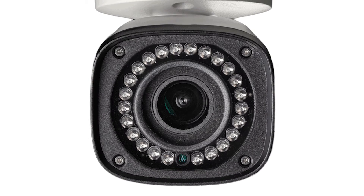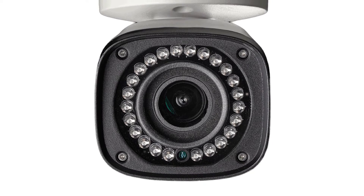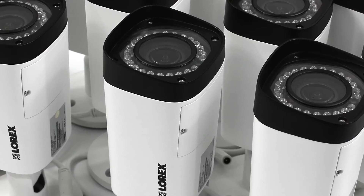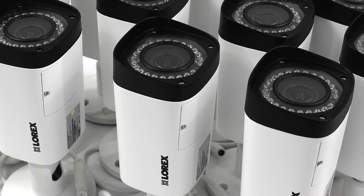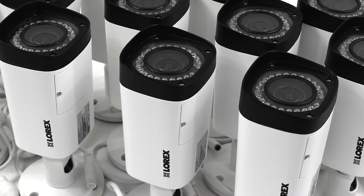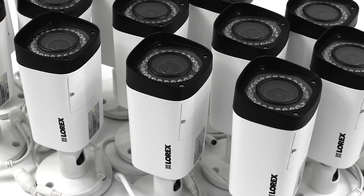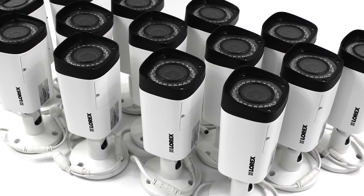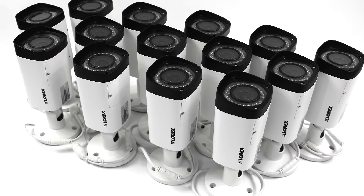Featuring cutting-edge infrared LEDs, the bullet provides incredibly clear night vision of up to 140 feet. Additionally, this camera features advanced digital noise reduction, providing even further video clarity, and allowing the user to optically zoom in up to three times without drastically reducing image quality.